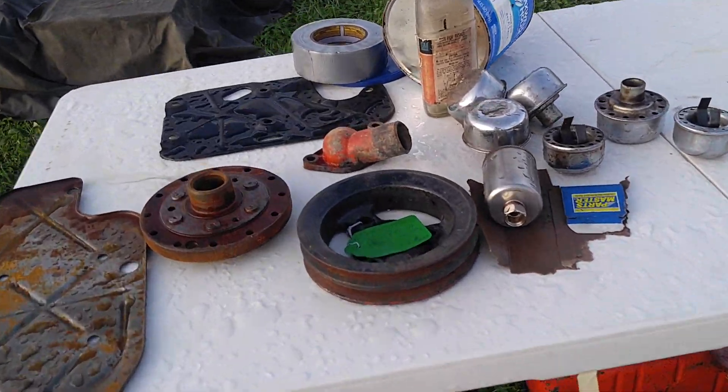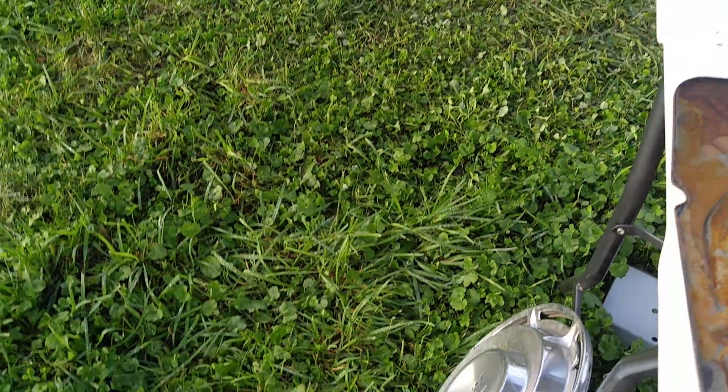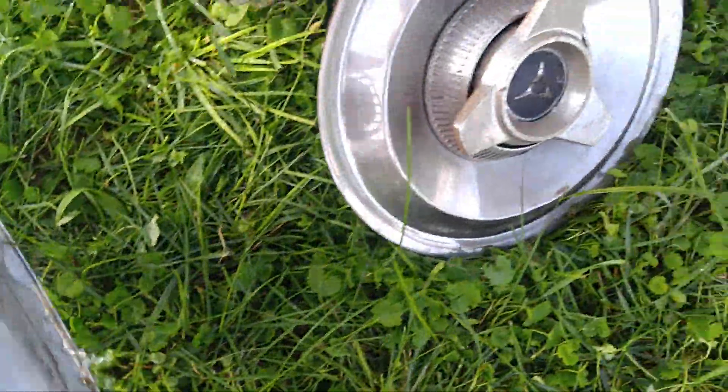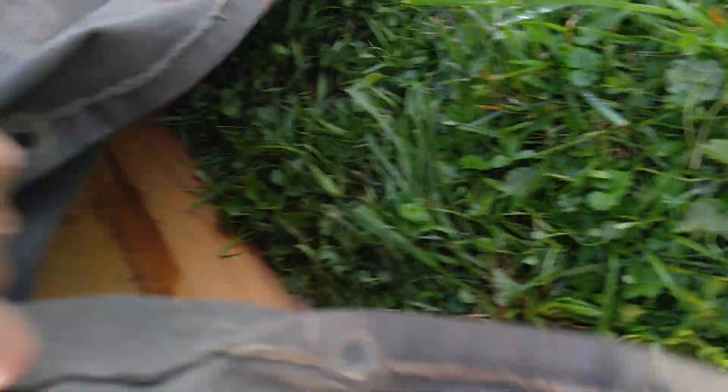I'm headed out to the west coast to get another 409. One's good, two's better, three's the charm. What is underneath this military tarp? Boxes of 409 parts.